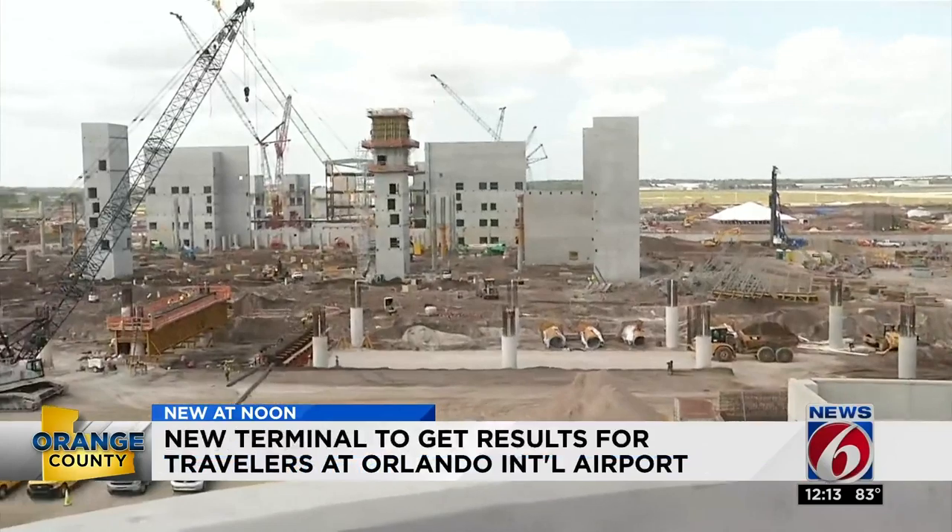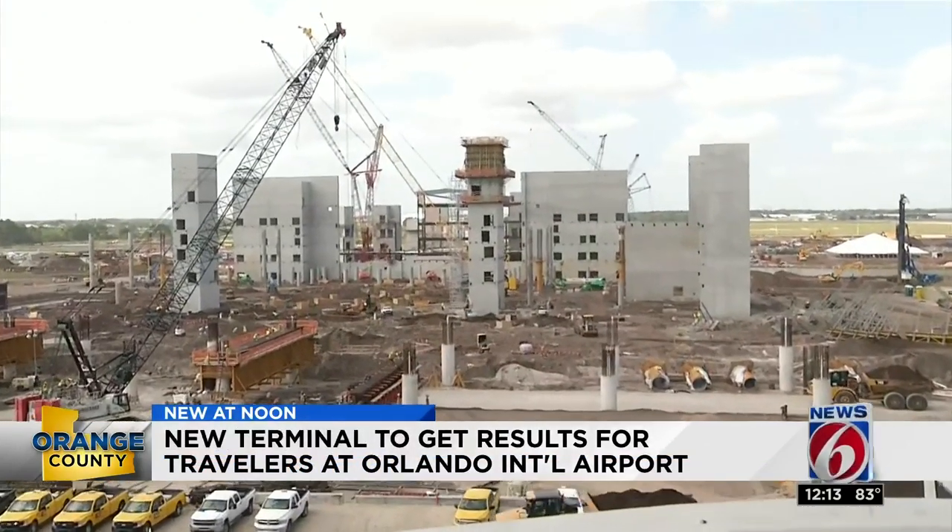New at noon, Orlando International Airport is looking to get bigger and better. News 6 reporter Ezzie Castro is at the airport to show us how these changes will get results for travelers. Right now we're standing on the sixth floor of a parking garage getting a good look at crews working on the latest construction project here at OIA.